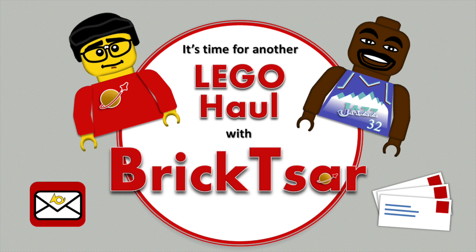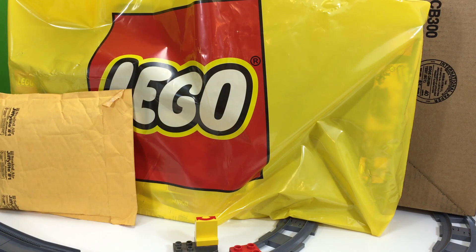Hey, it's Briggsar and it's time for another Lego haul — I don't know what number it is. Anyway, this is from two places, same company: one is from the Lego store at Sugarloaf Mills and the other is Lego Shop at Home, Lego.com, whatever you want to call it.